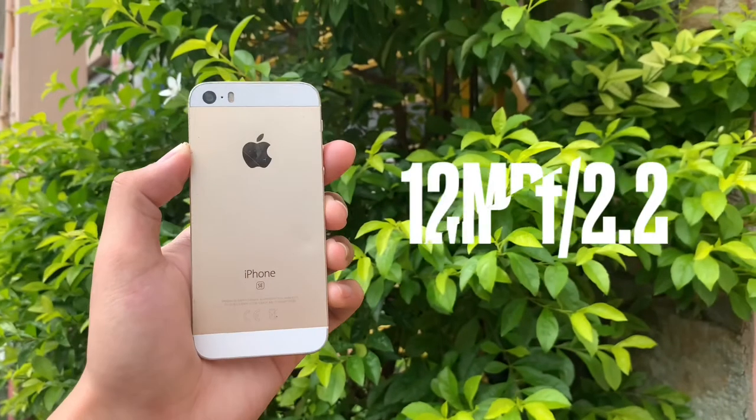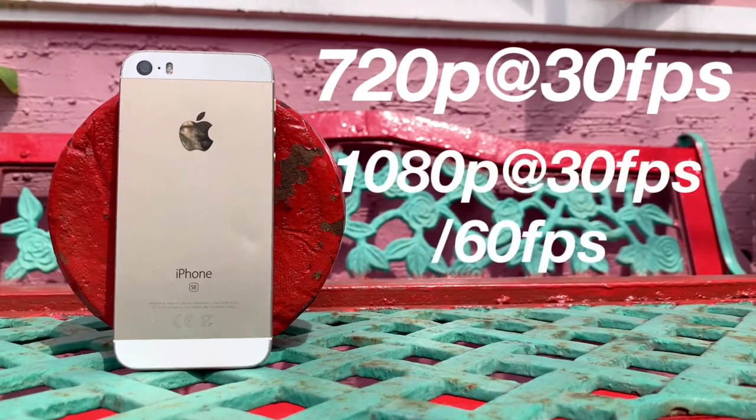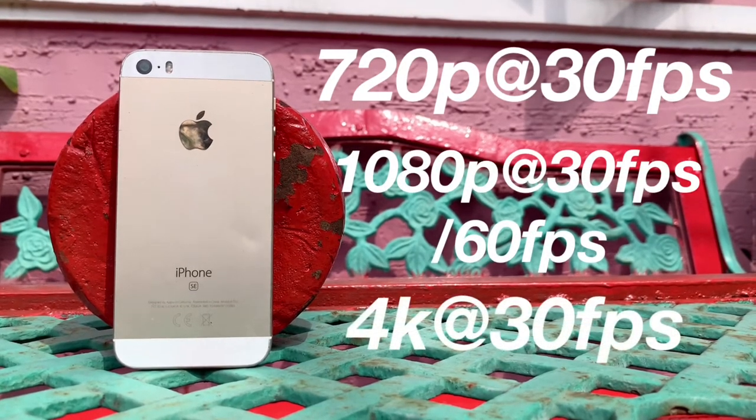Sa back camera, the iPhone SE has 12 megapixels and an aperture of f/2.2. Then yung available video resolutions niya are 720p at 30fps, 1080p at 30 or 60fps, and 4K at 30fps. I will be showing you some pictures and videos coming from the iPhone SE, so let's go.